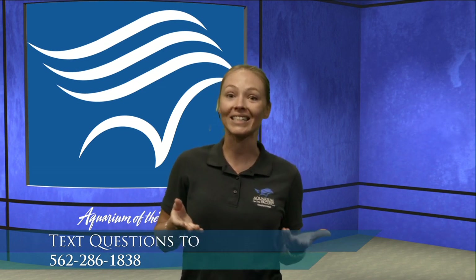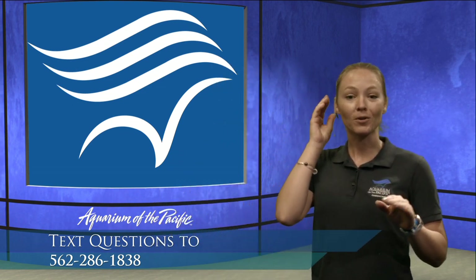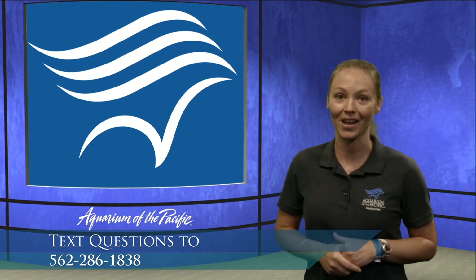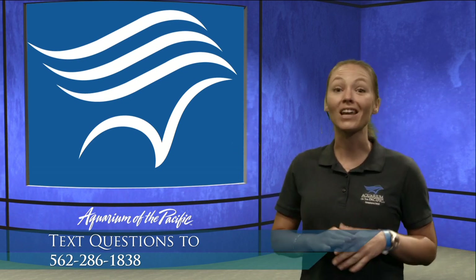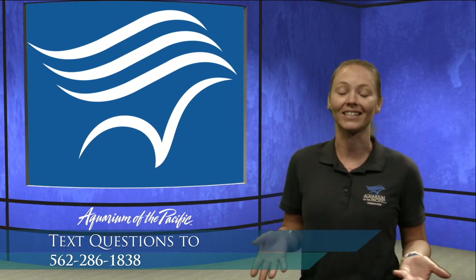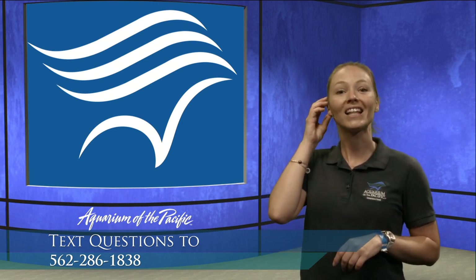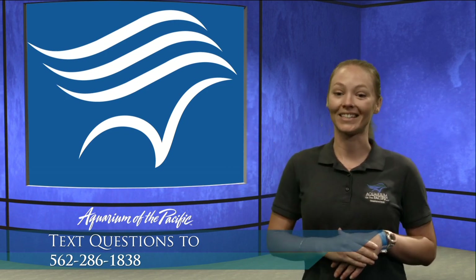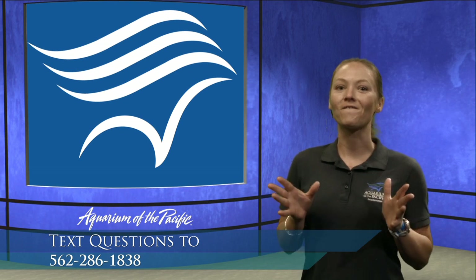We are going to have some fun and we are going to play a little bit of I Spy. We do have some opportunities for you to check in as well. The number is right below me here — it is 562-286-1838. My friend Sarah is on our computer. If you have a question or observation you'd like to share, please do send one in. My friend Alicia is right behind the screen here controlling all these awesome things. Let's start with our first thing.